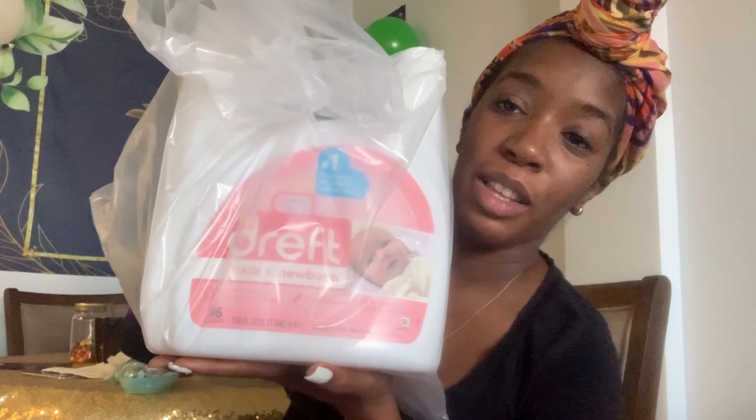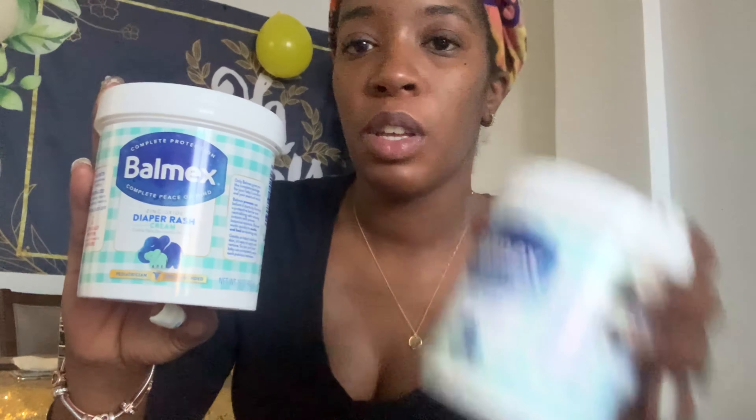We also got some baby Dreft. My mom got us one, and my friend Toya got us another one. We need this — it's essential to wash baby clothes, so we're going to do some washing today and use our drying rack. We got some diaper rash cream from my co-worker Tiffany — the Balmex diaper rash cream. We got three of those, and she got us a big box of Enfamil Gentlease. Thanks, Tiffany. From my co-worker Kim, baby got a Patagonia jacket — we got it in size 12-18 months — but it's in the bag with all the clothes, so we're not going to pull that out right now.